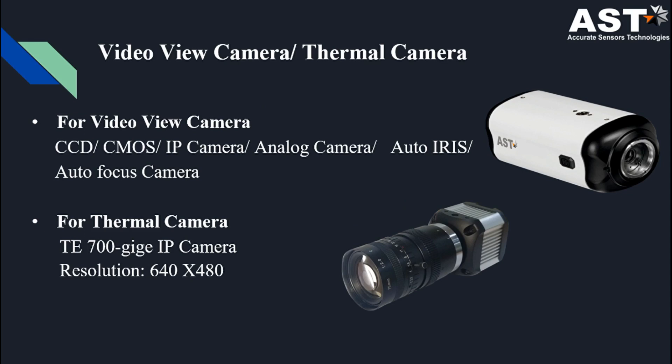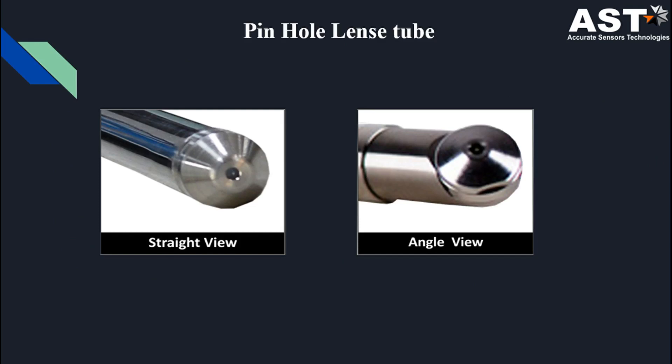For our camera, we use video view or thermal cameras. For video view, we have CCD, CMOS, IP cameras, analog cameras, auto iris, and auto focus cameras. For thermal view, we have the TE 700 GigE IP camera with resolution 640 × 480. The pictures show the pinhole lens tube — the first picture shows the straight view while the other shows the angle view.